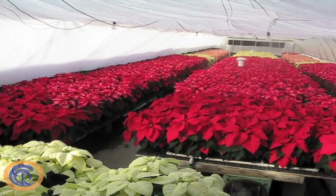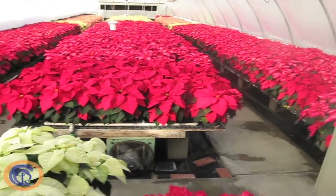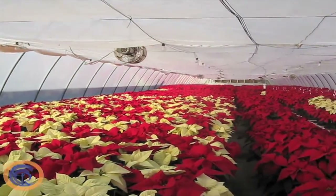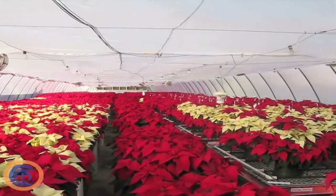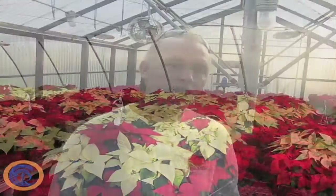We buy in what they call rooted cuttings, and then we plant them in pots and the students grow those on. Usually it starts at the beginning of the semester in September, and then the plant sale is usually the first to second week in December.